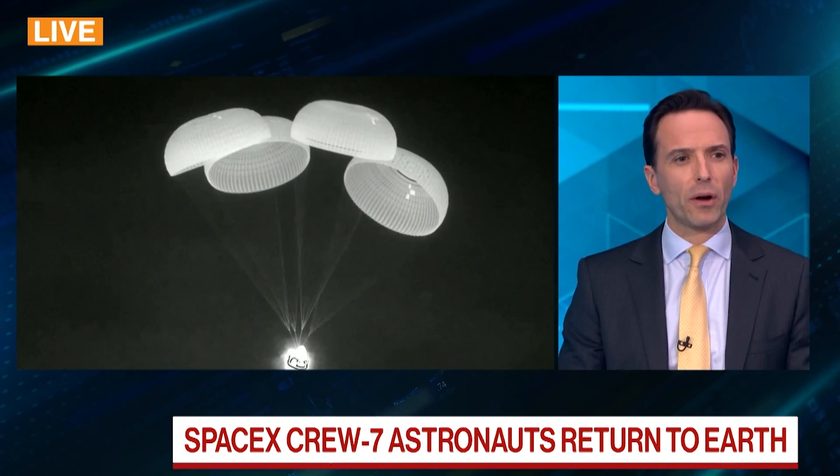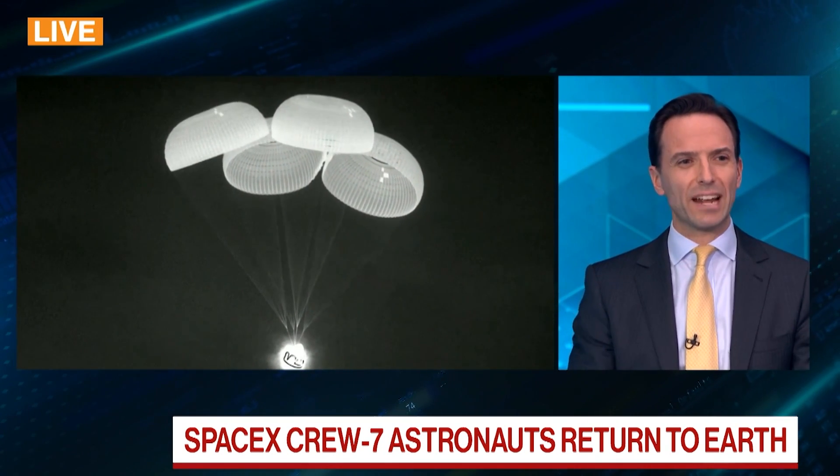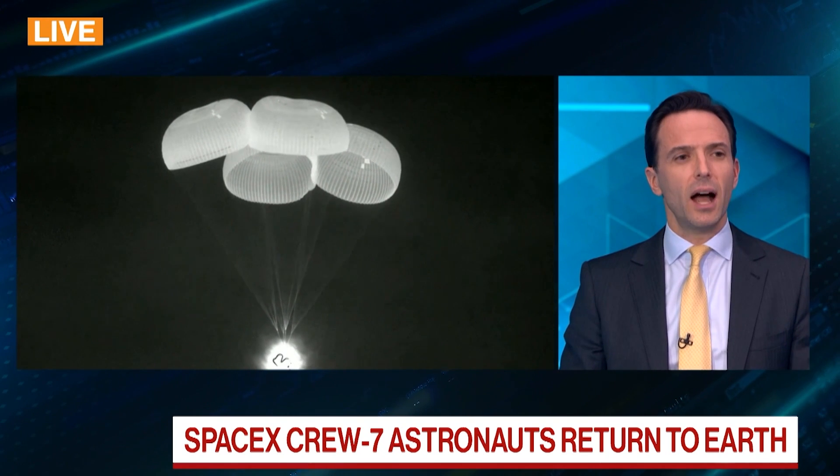It's also the 11th time that SpaceX has launched humans into orbit. The four parachutes have now come out of the capsule. It delinked from the International Space Station earlier in the day.